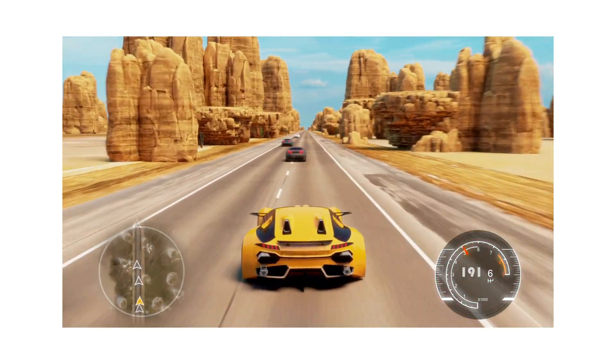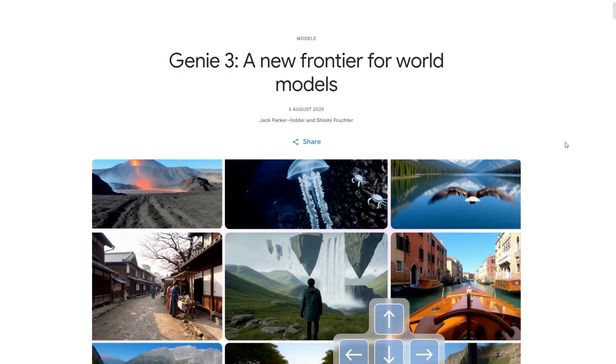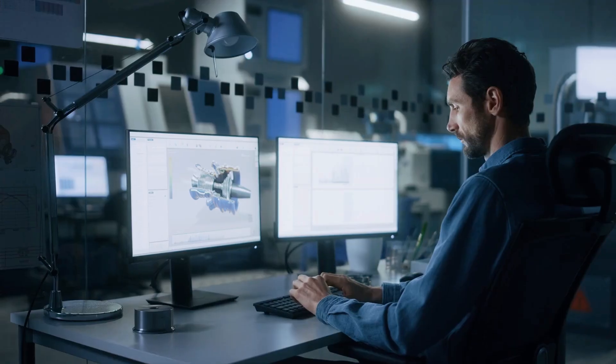Last weekend, I spent an hour trying to mod a video game just to walk through a door. So imagine my mood when I saw Google's new AI, Genie 3, create a whole interactive world from a single image. No coding, no Blender.